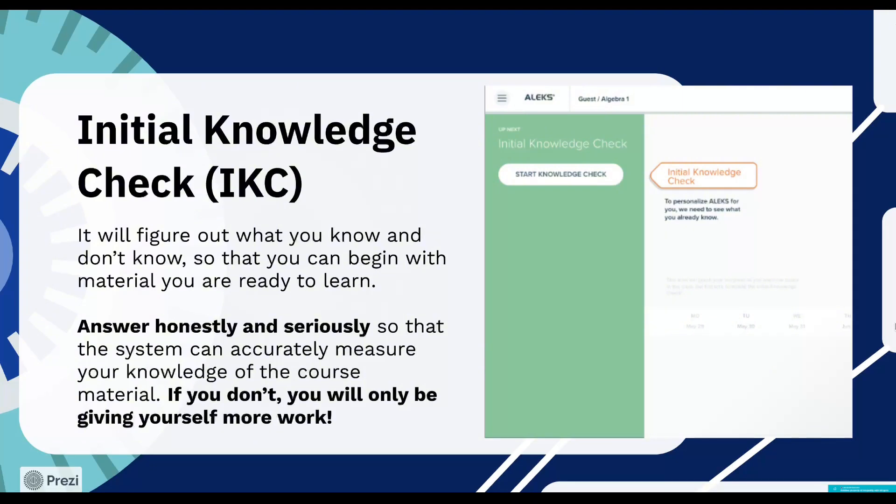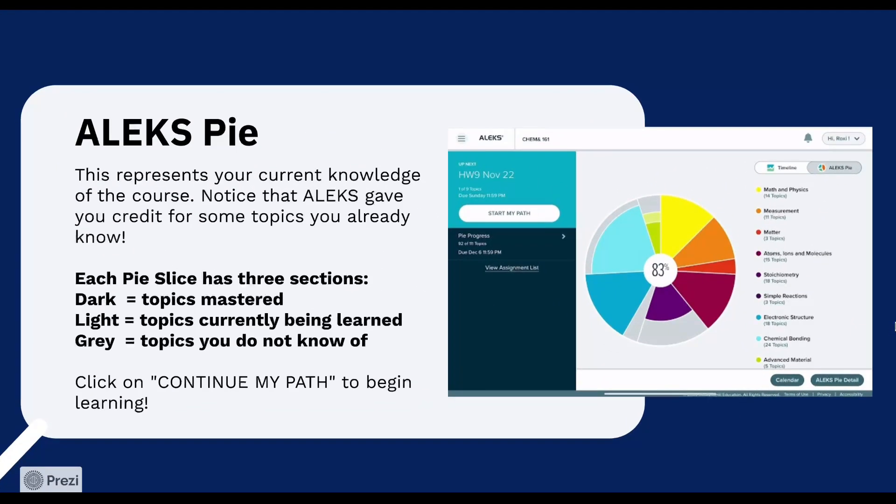Try to answer each question to the best of your ability. It's okay if you don't know everything. Take the ALEKS initial knowledge check honestly and seriously so that the system can accurately measure your knowledge of the course material. If you don't, you will only be giving yourself more work. After you finish the initial knowledge check, you will see your ALEKS pie. This represents your current knowledge of the course. If ALEKS has determined that you are a master of certain topics, it will give you a credit and will automatically move your mastered topics to the review mode, so you can focus on the topics you need to learn in the learn mode.